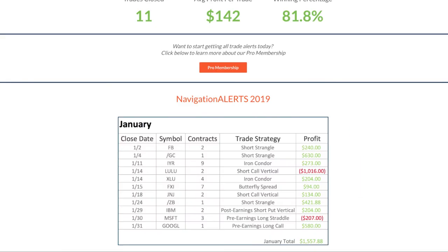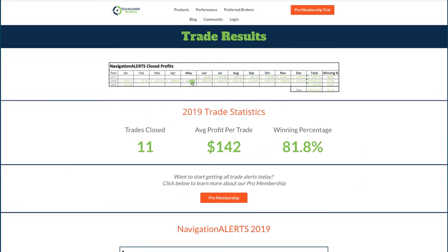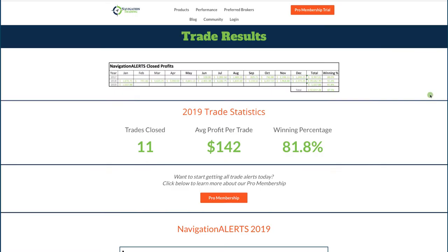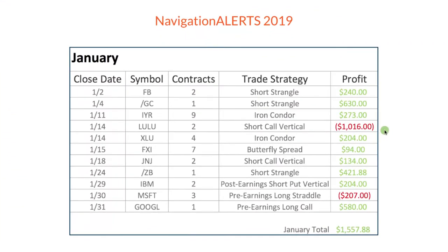So let's jump over to the performance page. At the very top, we have a cumulative total since we started posting alerts in June of 2017. It's kind of a small image, so if you click on it, it expands — this gives you the cumulative profits since we started. And for 2019, we had 11 closed trades, average profit per trade of $142, with a winning percentage of 81.8%.